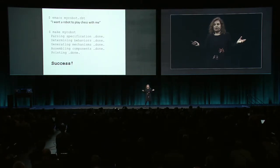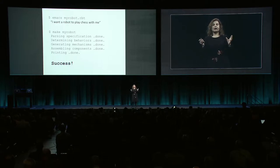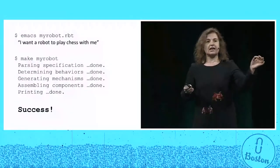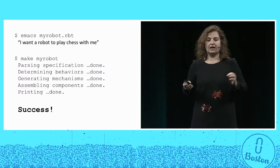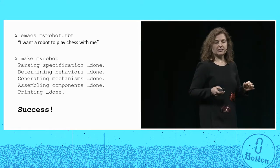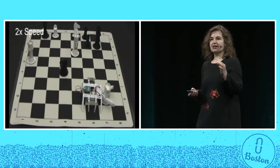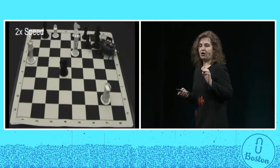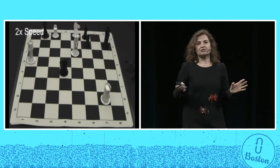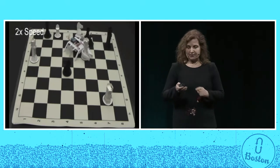So how feasible is this idea? Here's an example. Say I want to type in my favorite editor: I want a robot to play chess with me. Can you imagine being able to type 'make' and in response, having a parser parse a specification to determine behaviors like pick up piece, move piece from here to there, drop piece, etc.? And once you have behaviors, mechanisms could be generated to implement them, and then the designs could be fabricated and the robot made. This chess robot was created in a few hours for a bill of materials on the order of a few tens of dollars. Many aspects of making this robot were automated.